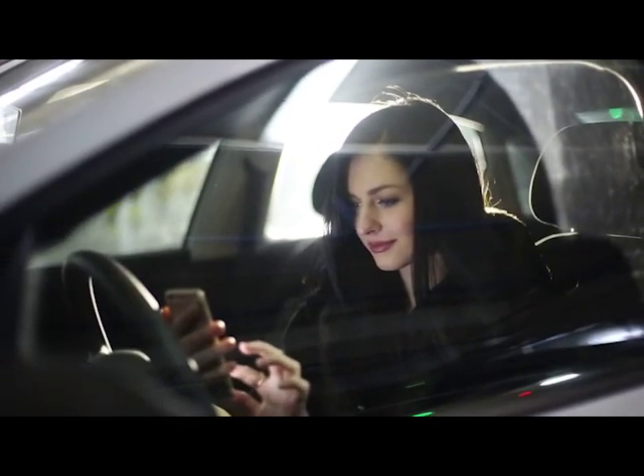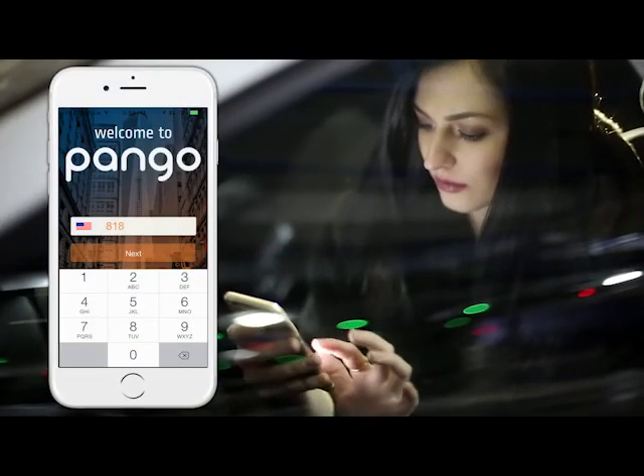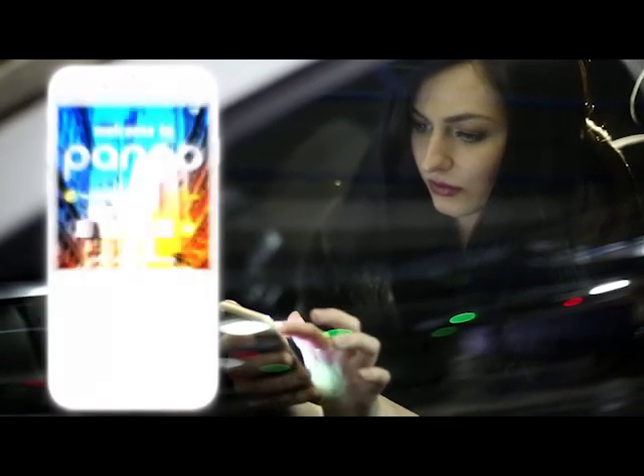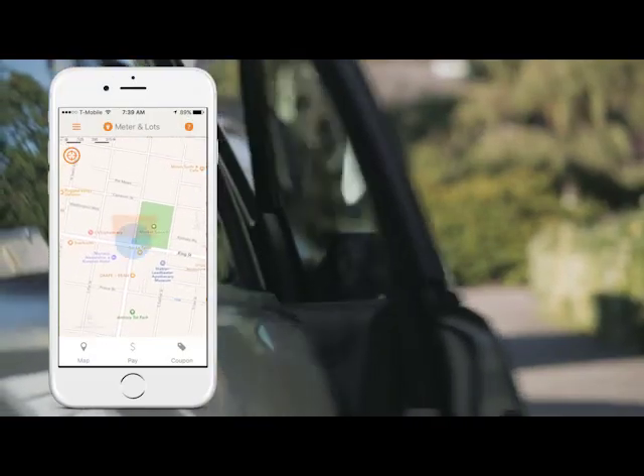Getting started with Pango is easy. Simply enter your mobile number, enter your verification code from the text, accept the terms, and start parking. Paying for parking couldn't be simpler.